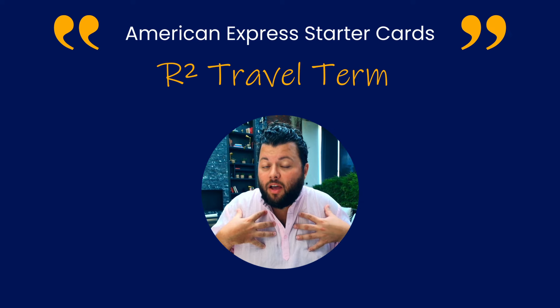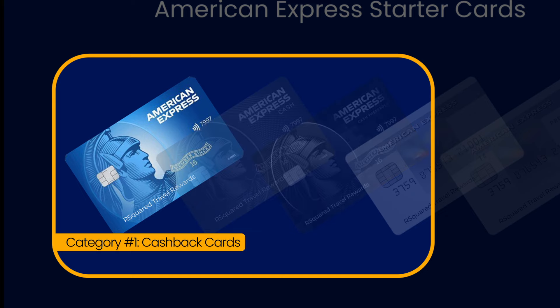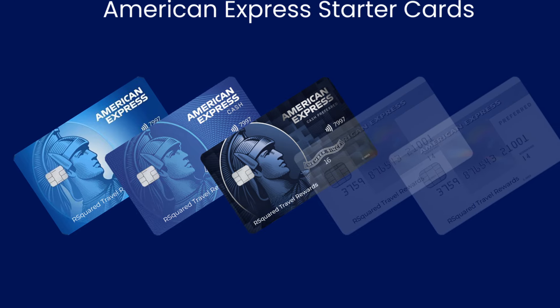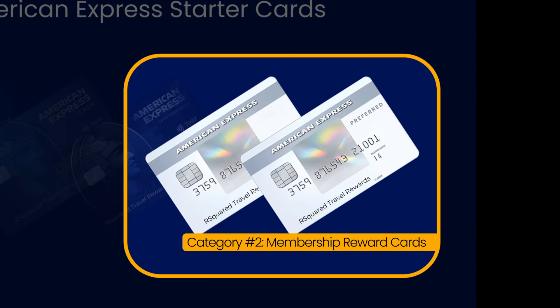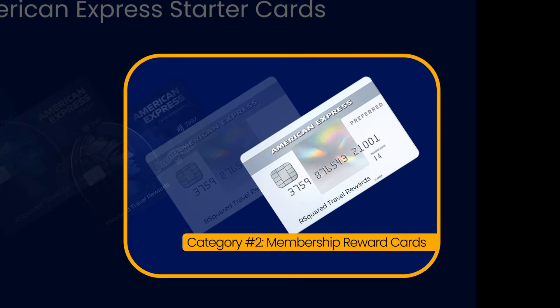The American Express Starter Cards — my term — are grouped into two categories. Category 1 is Cash Back Cards, which are the Blue Cash Everyday, Blue Cash Preferred, and the Cash Magnet. Category 2 are Membership Reward Cards, or cards that earn points, and they are the Amex Everyday and the Amex Everyday Preferred.